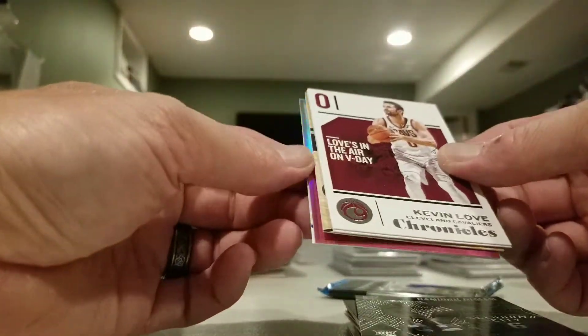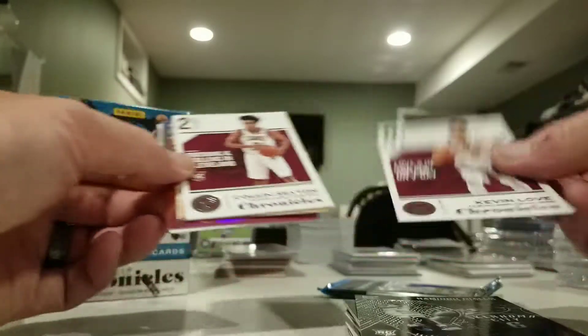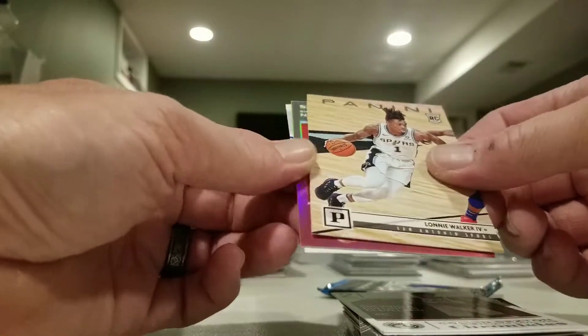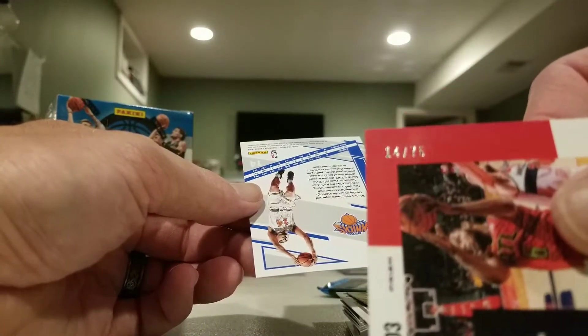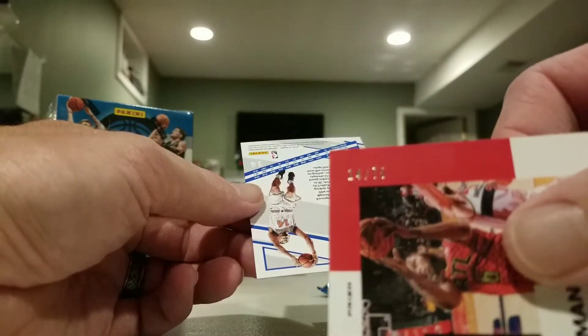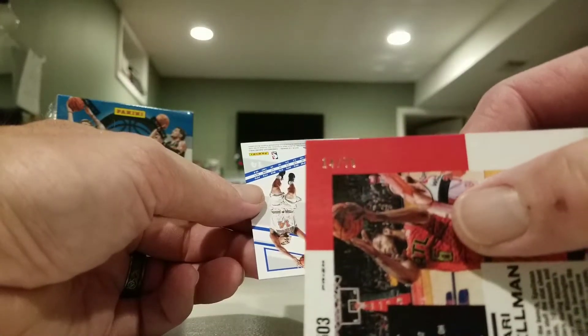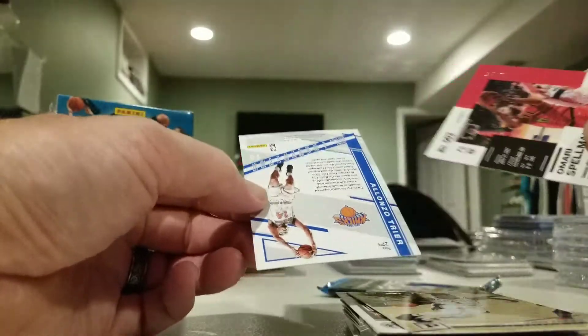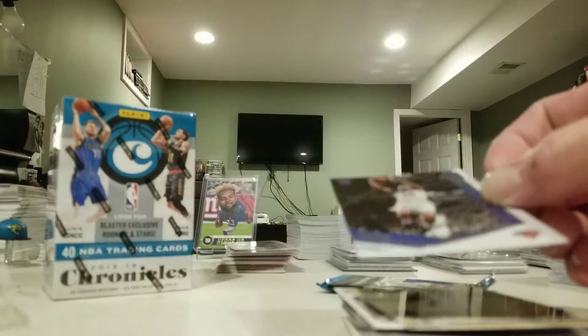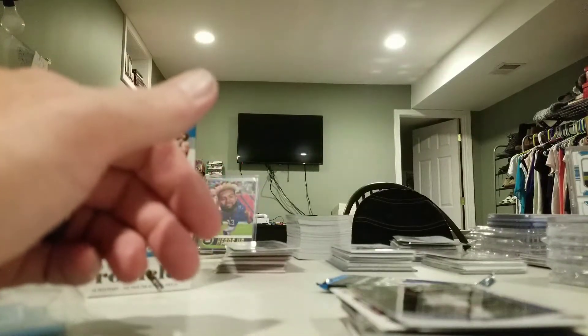Got a pink something back there - Kevin Lowe, Colin Sexton, Lonnie Walker, Omar Spellman pink - that is numbered out of 75, number 14 of 75. There we go. And Alonzo Trier again. That one's numbered - the rest of the pinks are not numbered, that's the only one that's numbered.